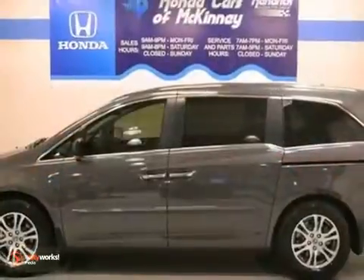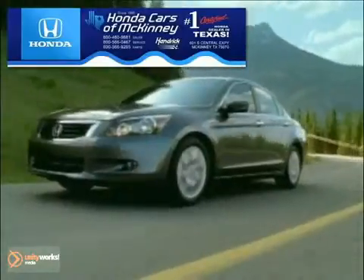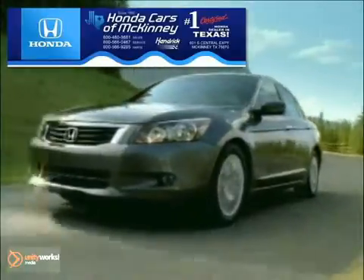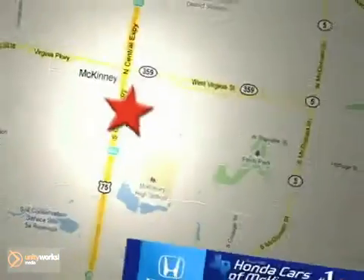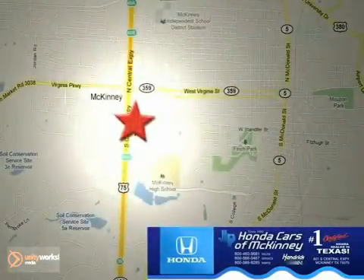We'd love for you to take it for a test drive. Honda Cars of McKinney is the source for all your automotive needs. Stop in today. We're conveniently located on Highway 75 northbound at exit 40A in McKinney.